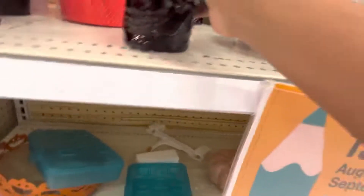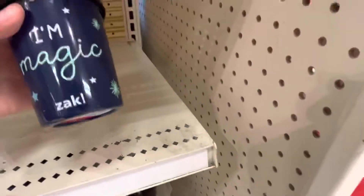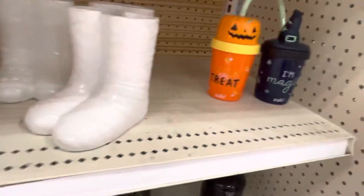We have this cool skeleton glass thing. We have this where we can keep food or stuff inside. These cups in here. We have these — I don't know what these are for, they're like mummy feet.